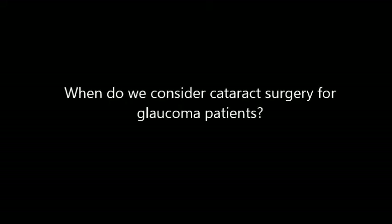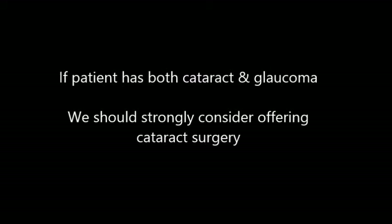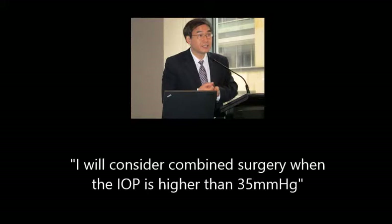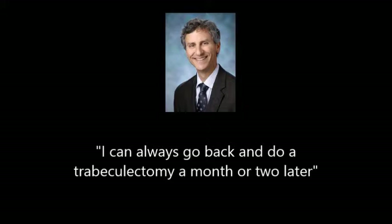So when do we consider cataract surgery for patients with glaucoma? Let's look at opinions from two experts: Professor Lam and Professor Freitman, who have published extensively in this field. Generally, people agree that cataract surgery should only be performed for glaucoma patients if the patient actually has both cataract and glaucoma. Professor Lam says: 'I would try phacoemulsification first as a general principle. I would consider combined surgery when the intraocular pressure is higher than 35 mmHg.' Professor Freitman says: 'I would definitely feel more comfortable just taking out the lens and seeing where I am. I can always go back and do a trabeculectomy a month or two later if needed.'